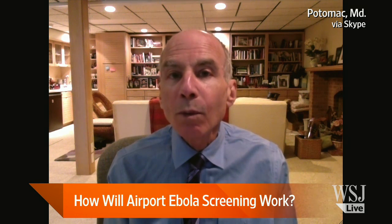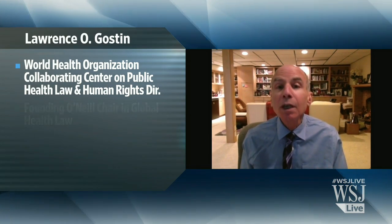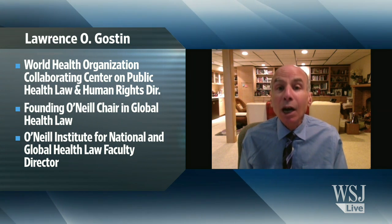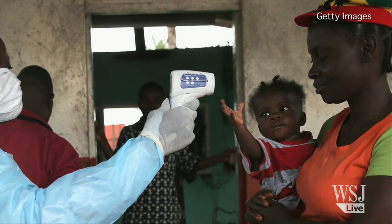So if you would, please walk us through what is likely to happen during one of these screenings. Well, if you're coming only from one of the three most affected countries — Sierra Leone, Guinea, or Liberia — and no other country, you'll be singled out.